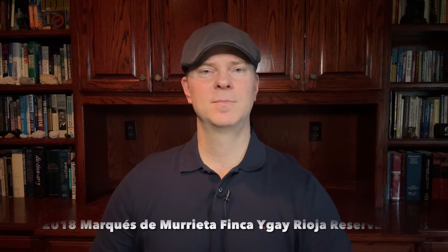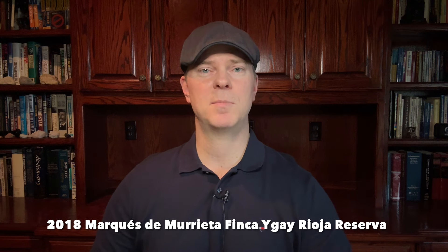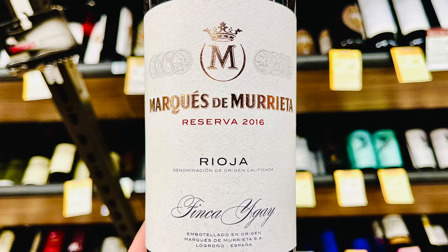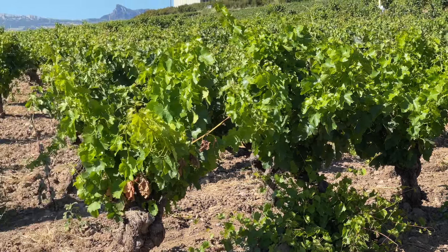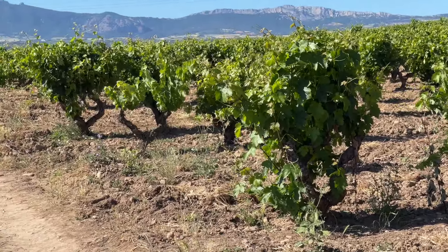The next top wine for $25 a bottle is the 2018 Marques de Murrieta Finca Ygay Reserva. Definitely shop around for this one, as I did see many places selling it for more than $25, but even if you have to pay a little extra, it's definitely worth it. Marques de Murrieta is a historic producer founded in 1852, and one of the very few Rioja producers that produces their wine exclusively from estate-grown fruit.